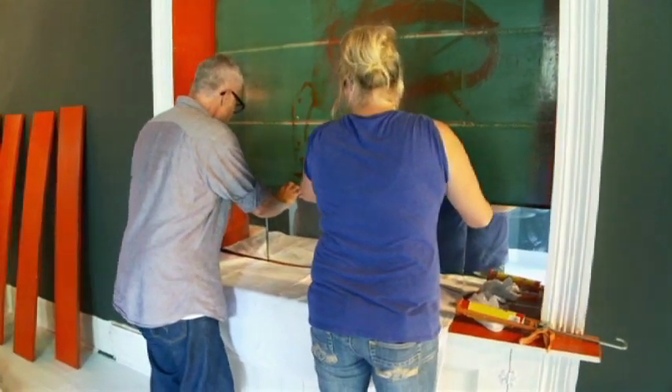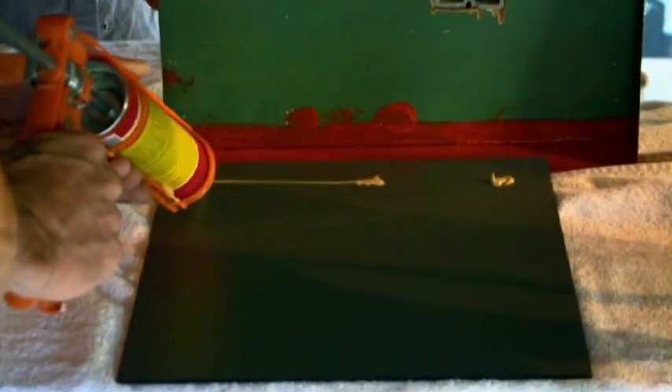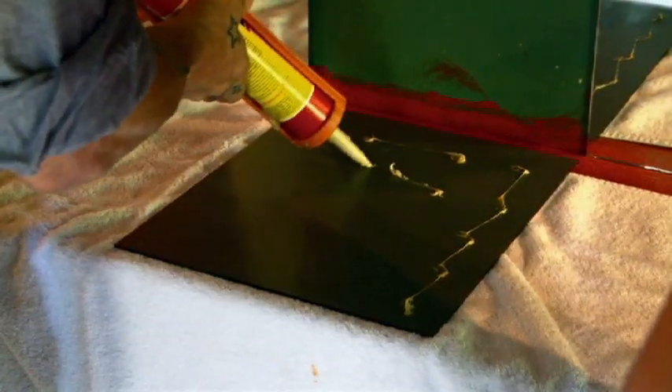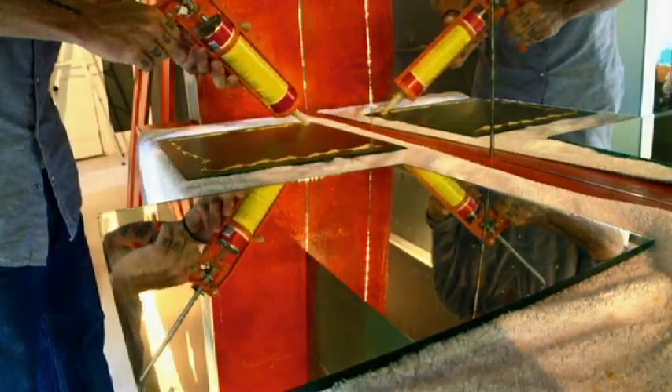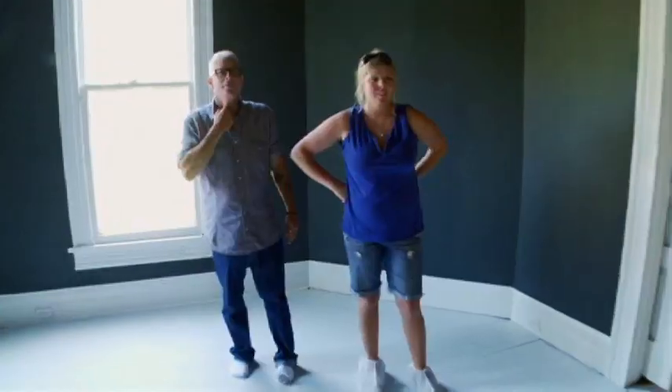I think once we get them spaced out, we need to start with the center one, put some glue on. It's not a cupcake, Billy. Come on. Magic. Instant glamour. Look at that.